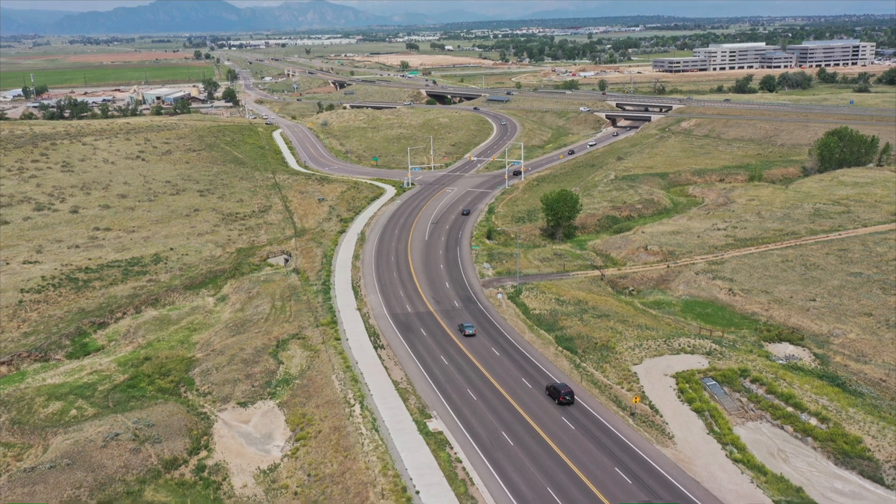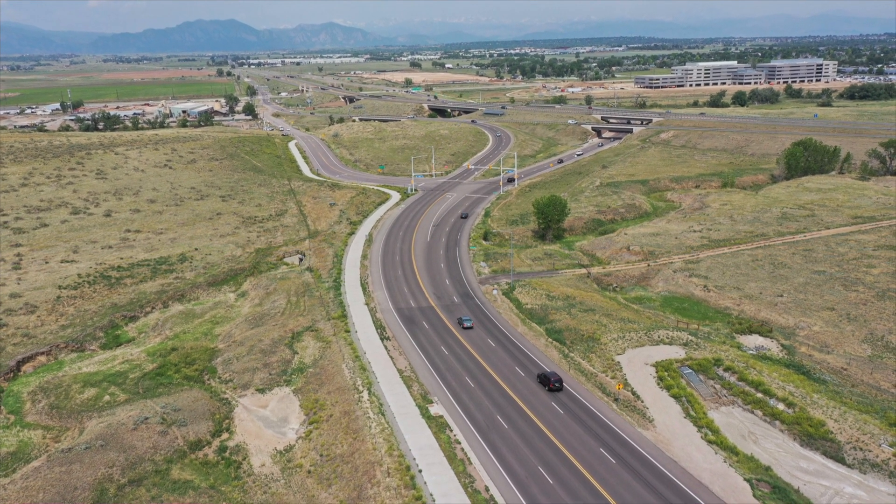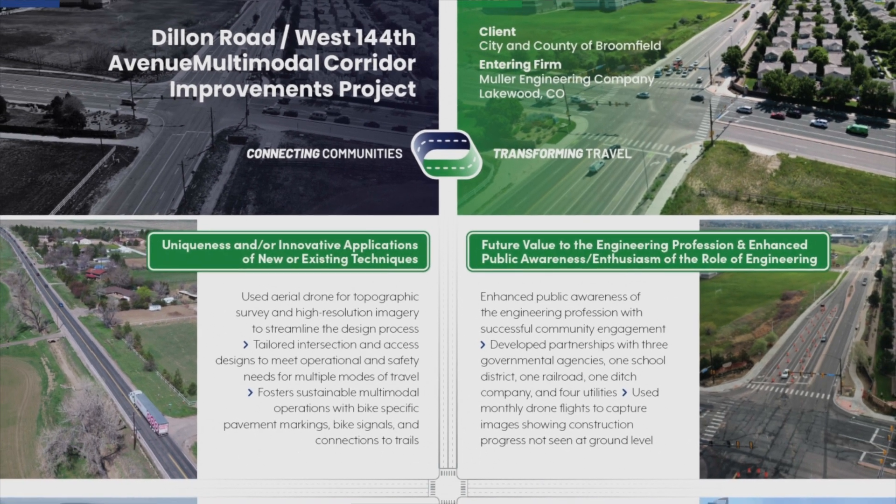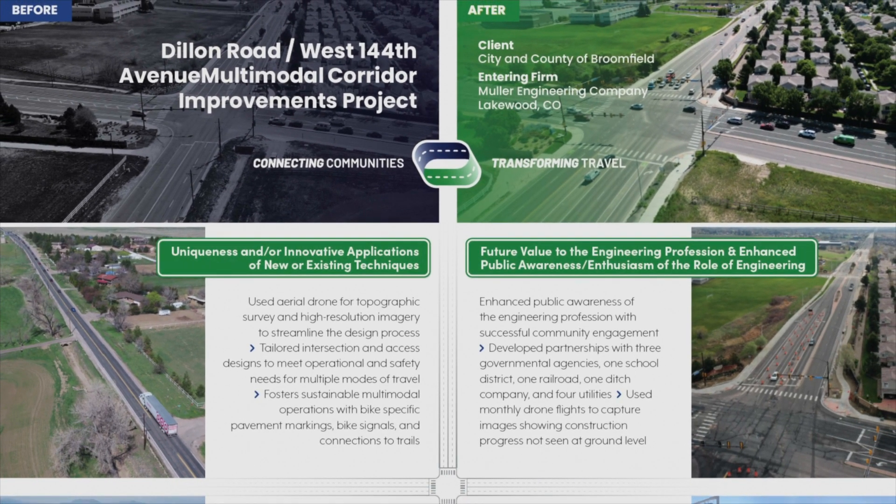From a community standpoint, whether it was the Pony Estates neighborhood, which is in the northwest corner of Sheridan and Dillon Road, or some of the other residences along the corridor, we were able to provide them safe access into and out of their properties.